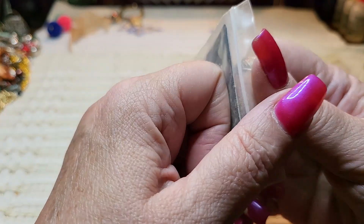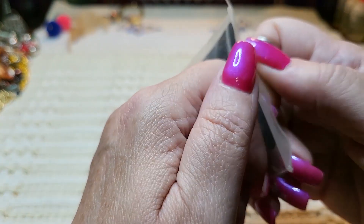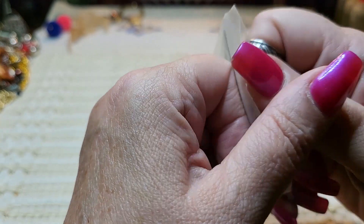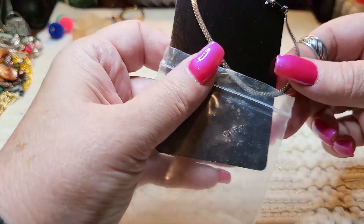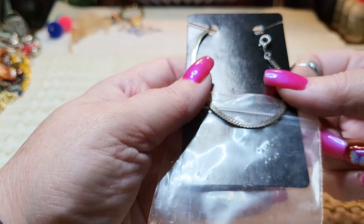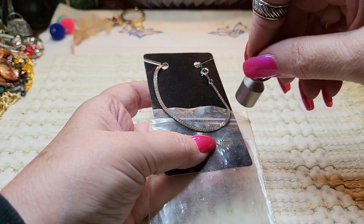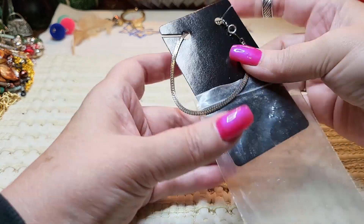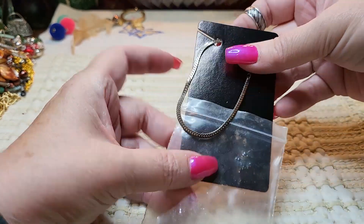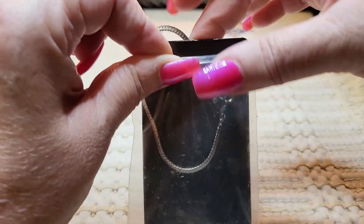This is a vintage bracelet — it probably says Korea on it. Let's see — yep, it says Korea. So that's a bracelet. I have a couple of these little baggies of stuff.